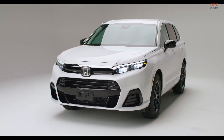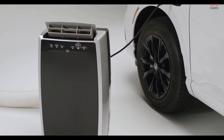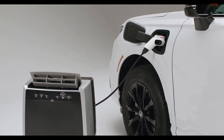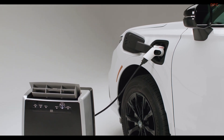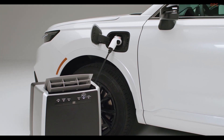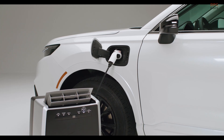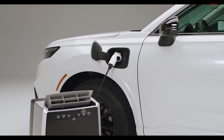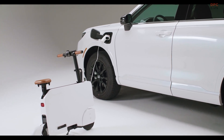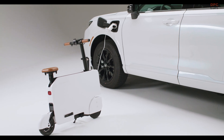Adding to the existing turbo and hybrid variants of the CR-V, the FCEV model introduces the capability of bidirectional charging, akin to certain hybrid and battery EVs. This feature is facilitated through a power supply connector that can be linked to a standard 110-volt outlet, enabling the supply of up to 1,500 watts of power — especially useful for charging household appliances, camping gear, power tools, or even a portable air conditioner.